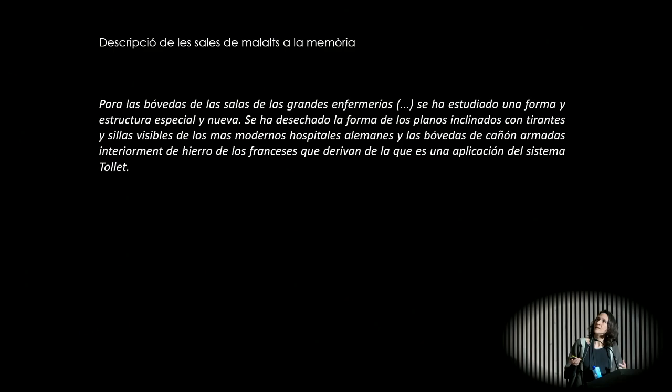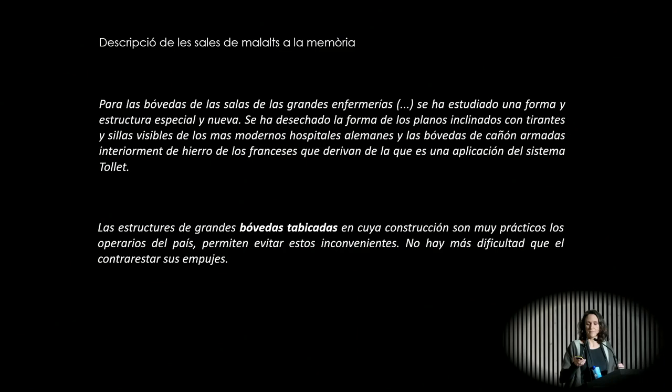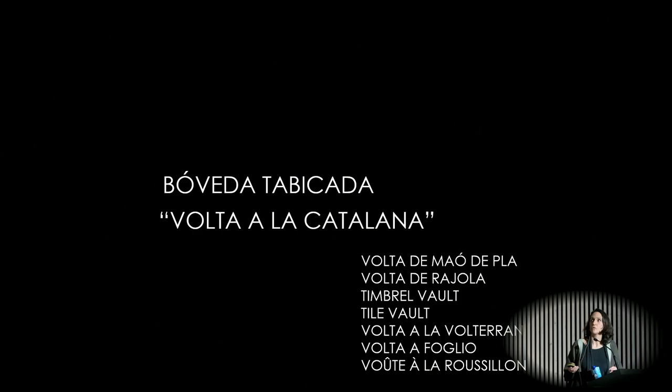This is something that he truly believes in, as we can see in his project, because he says that for the vaults in the major nursing rooms, there has been research on a special new structure. He says, 'I don't like these metal ties, I don't like what this French approach has been,' and he says, 'I will do things differently. I will do the vaulted domes that are used here in Catalonia.' He will then tell us about these specific vault domes, known by different names: the Catalan Vault, the Timbrel Vault, the Tile Vault.